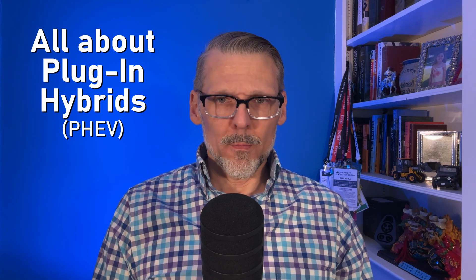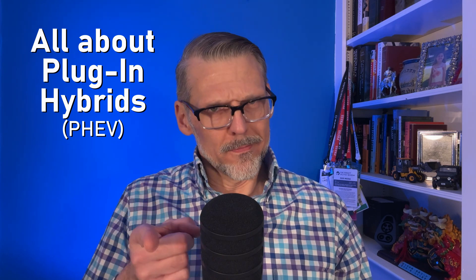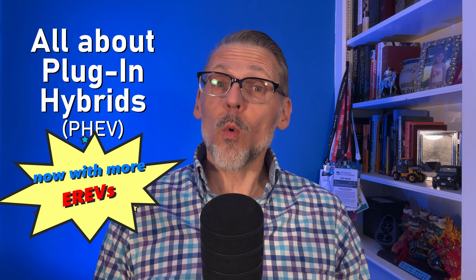This video is going to be all about plug-in hybrids. It's the new and improved edition, now with more E-REV. And if you don't know what that means, good, because we're going to explore all the different types of plug-in hybrids.